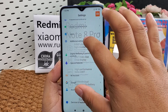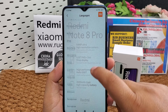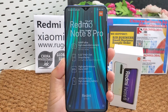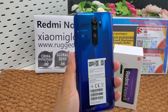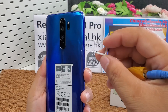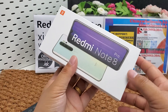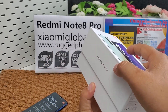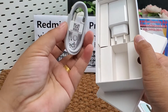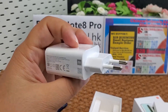It runs MIUI 11. Let's continue to check what is included in the box. It supports dual nano-SIM cards, or one nano-SIM card and one micro SD card. In the box you get one Type-C USB cable and one 18W fast charger.